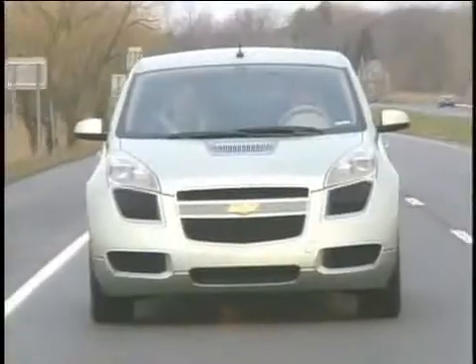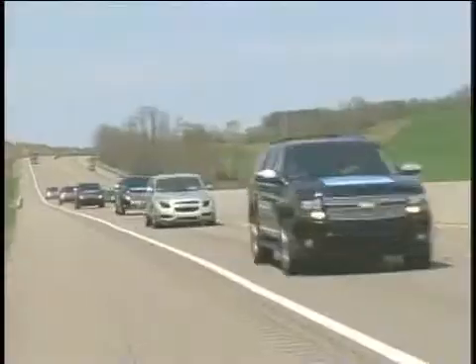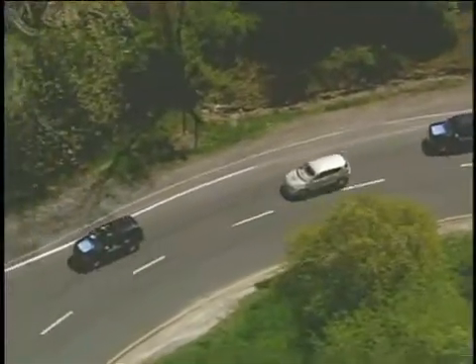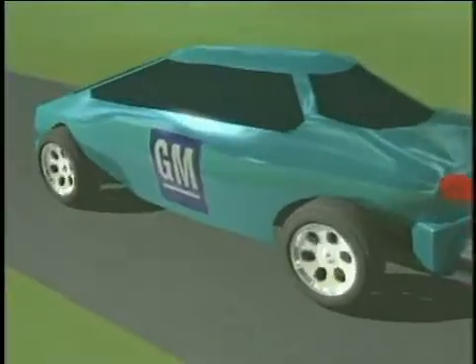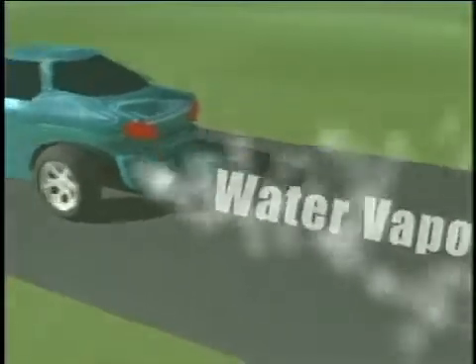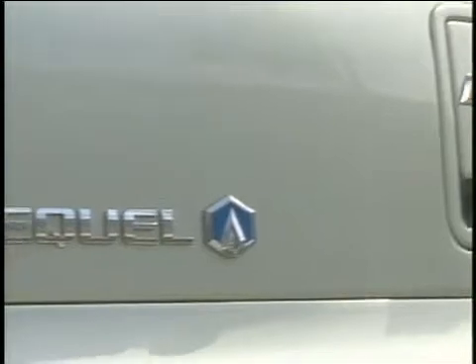Just two weeks ago, we drove the Sequel from Rochester, New York, to New York City — over 300 miles — on public roads in real traffic conditions, with four adults in the car running the air conditioner. Both of them completed the trip safely, with great enjoyment of the driving, on one tank of hydrogen. We emitted just water on that entire trip, and we created the hydrogen from electricity generated at Niagara Falls. So it was clean, renewable electricity, and all of that was modeled in math ahead of time.